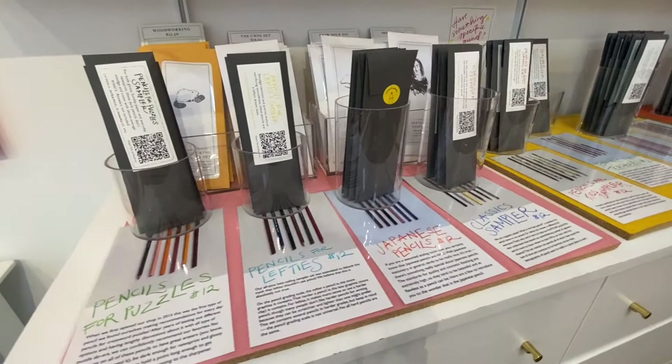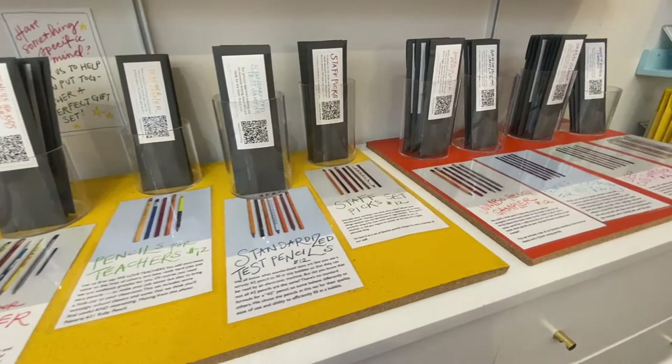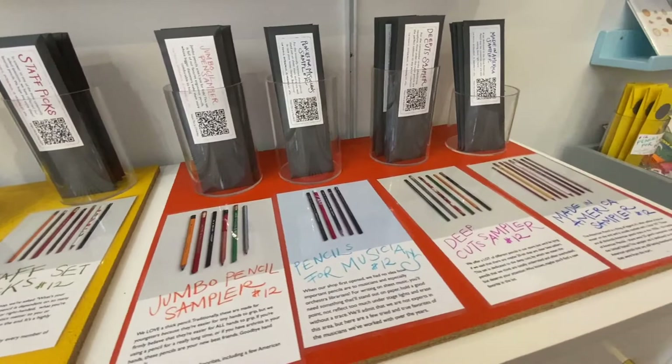They also had charms — kind of like necklaces with little pencils — which were great. One of the things I loved most about the store were the sample sets. They had these sample sets for about $12 each, picked by the staff, with different themes.